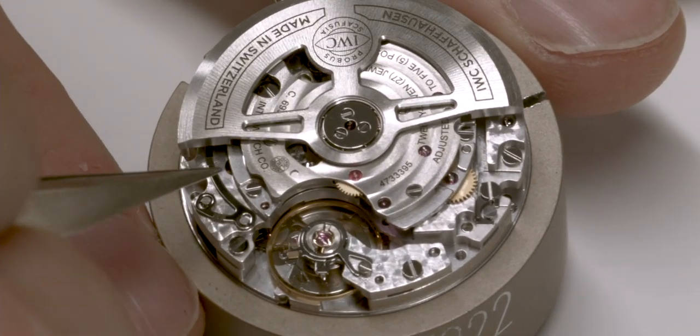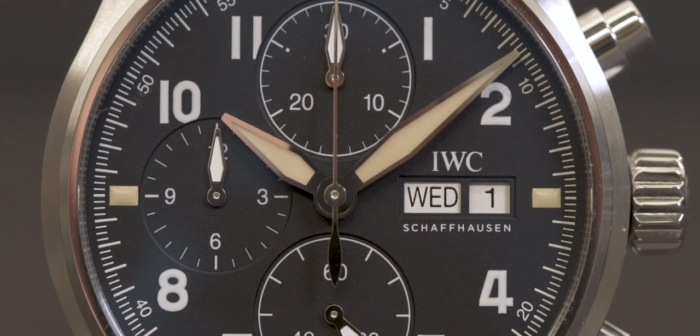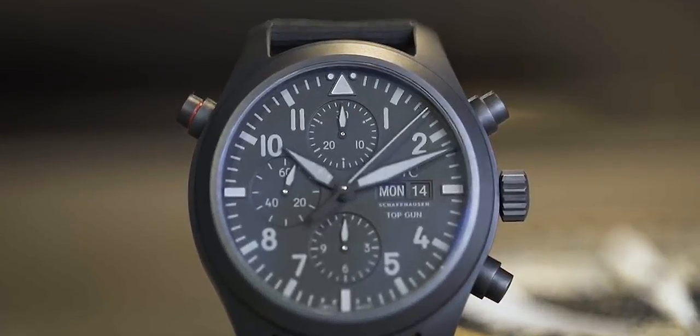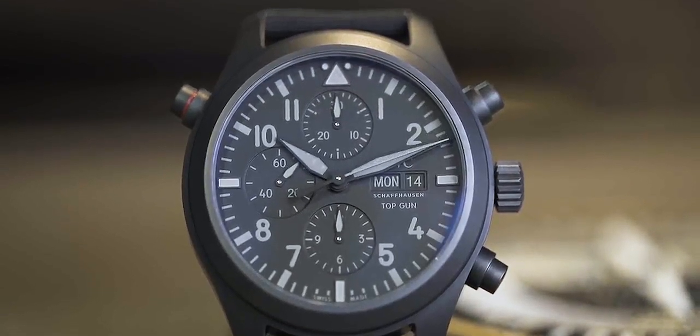On top of that, it's always been about materials, starting all the way back from the days of Porsche Design when we were the innovators and first movers in titanium, the first movers in ceramic, and combining these two materials more recently in our ceratanium — a black material that is basically ceramic-infused titanium, fired to produce completely black and scratch-resistant watches. Movement competence and material competence really make up our manufacturing strategy here for IWC in Schaffhausen.